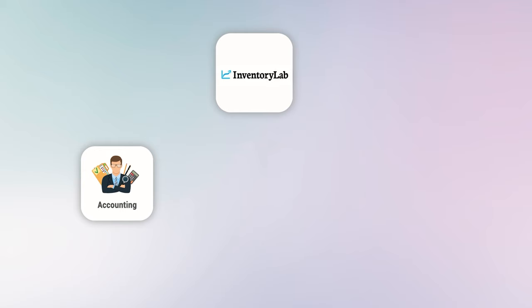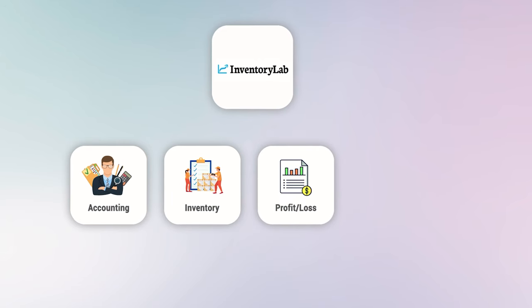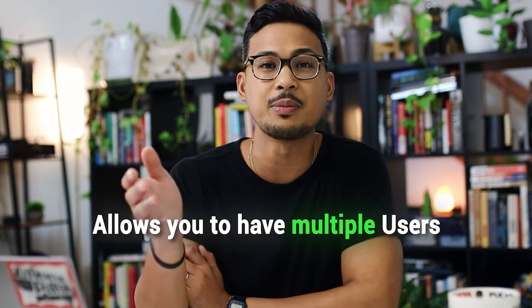Number eleven is Inventory Lab — another must for Amazon sellers. You can use it for accounting, tracking inventory, and viewing profit and loss statements. You can also use it to create Amazon shipments, which I find much easier than using the actual Amazon Seller dashboard. It lets you select all items you're about to ship and print all necessary labels. Inventory Lab costs about $69 and allows multiple users, so each of my employees has their own login.